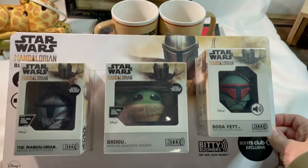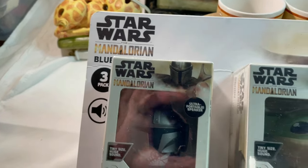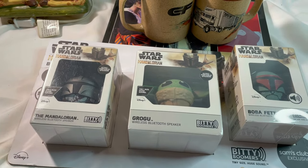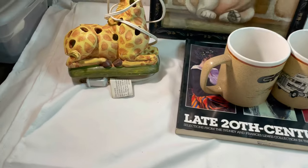Welcome back y'all, Nancy from Nancy's Notions. I've got another what's-sold clip for you. It is Thursday, December the 14th, and I have five sales today — one on Mercari and four on eBay. Our Mercari sale is this set of three Bitty Boomers — Star Wars Mandalorian Bluetooth speakers. I bought these for myself and never used them, so I sold them.